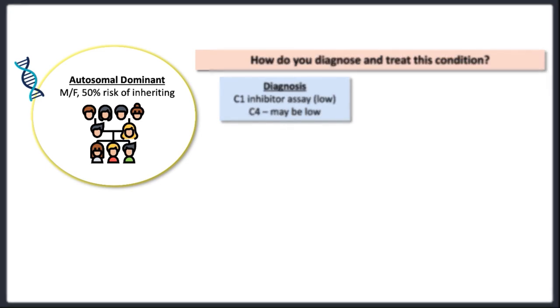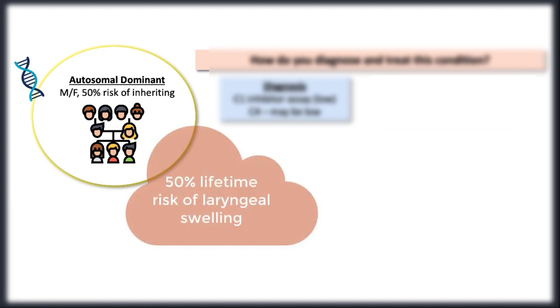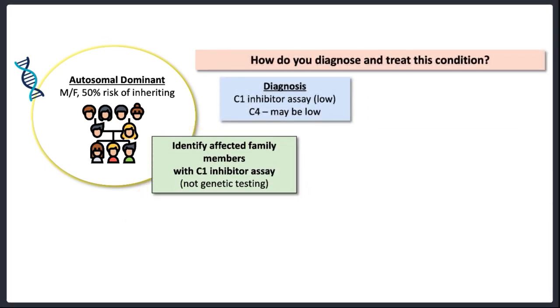You might be wondering about genetic testing — this is a genetic condition, and these patients usually have a mutation in the SERPING1 gene inherited in an autosomal dominant pattern. And because this condition carries a 50% lifetime risk of laryngeal swelling, the stakes are high and it's important to identify affected individuals. But we don't need genetic testing to do this — our trusty C1 inhibitor assay will give us the answer we need. Genetic counselling and identifying family members is certainly relevant, but genetic testing itself is not usually necessary.